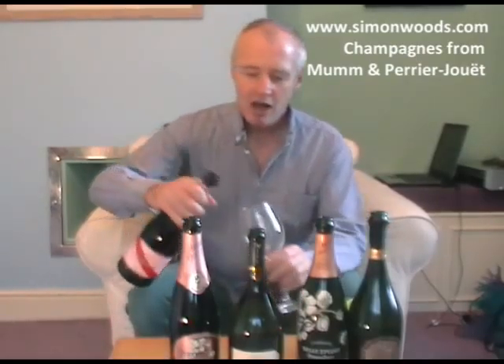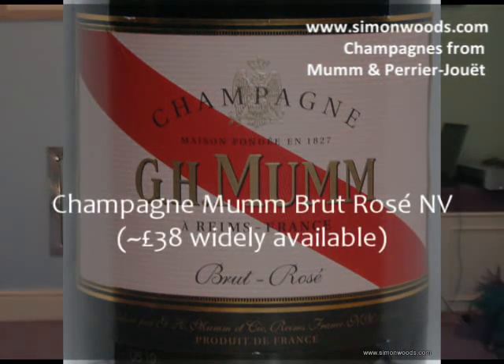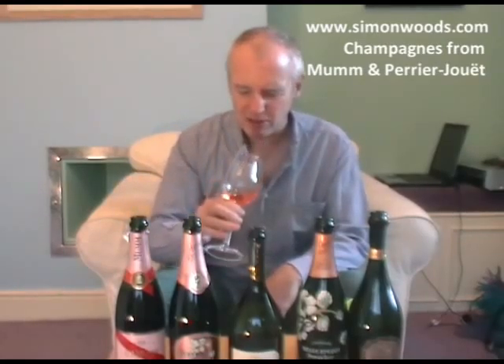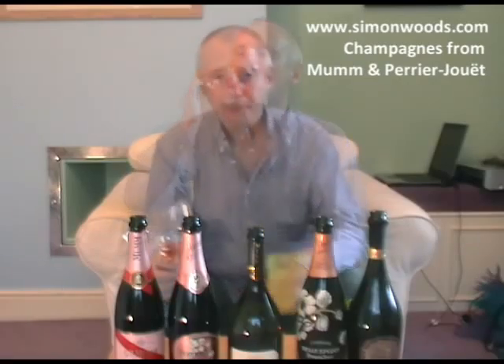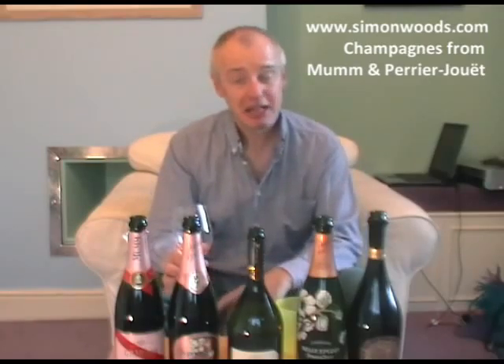Starting off with two rosés. Mumm non-vintage rosé first — rather nice, pretty. That's what they call partridge eye colour. I don't look too many partridges in the eye, but that's the colour — smoked salmon pink if you want something more familiar. It smells clean and like it's going to be quite dry, toasty. It doesn't feel harsh or too acidic. There's a bit of toasty maturity, some red fruit — raspberries, strawberries — and an ever so slight dusting of cocoa.